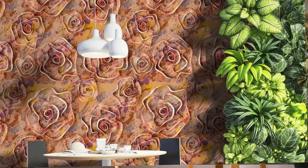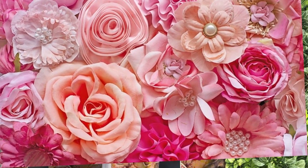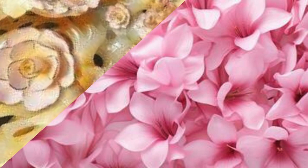Composed of individual slats that hang vertically, these blinds provide an effective means of controlling light, privacy, and airflow within a space. One of the key advantages of vertical blinds is their ability to effortlessly adapt to different window sizes and shapes, making them an ideal choice for both residential and commercial settings.